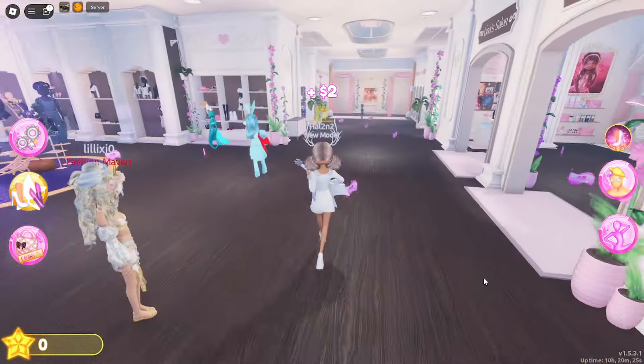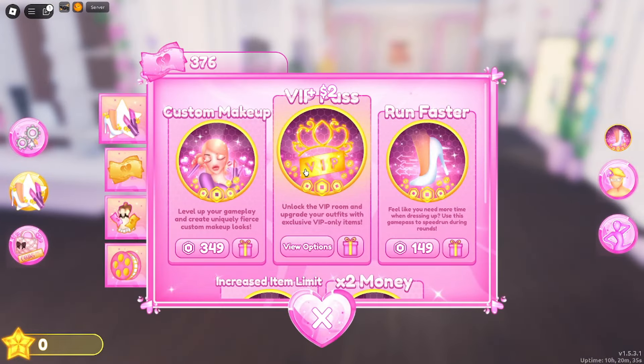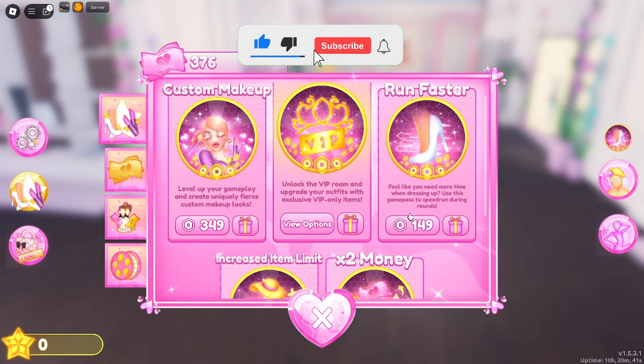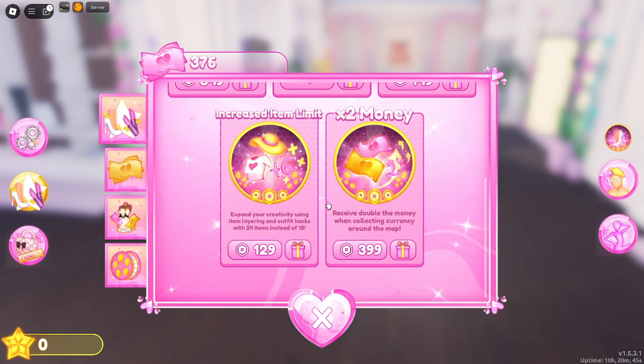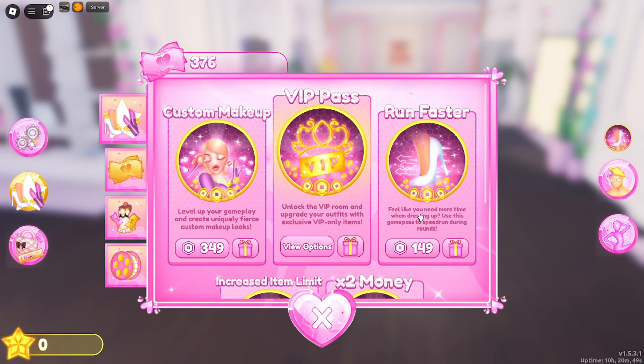Before we dive into all these new changes, I'll be giving away some permanent VIP game passes to a few lucky viewers. To enter, make sure you subscribe to my channel, turn on notifications, leave a like on this video, and comment below with your Roblox username and which game pass you'd like. I can even gift other game passes too.